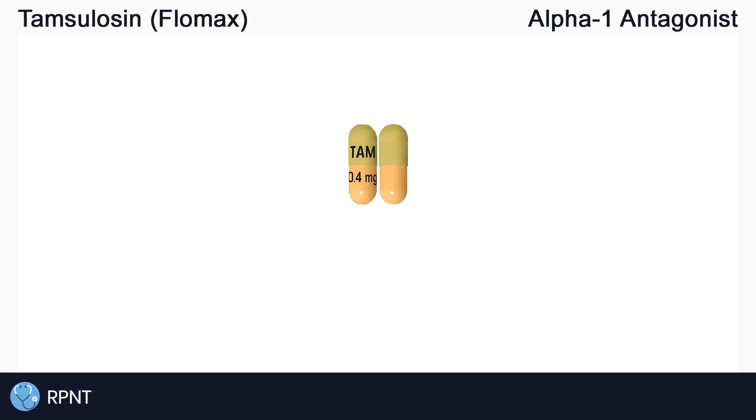Hi everyone, this is Ryan from rpnt.ca and today we're going to be talking about the drug Tamsulosin, also known as Flomax.